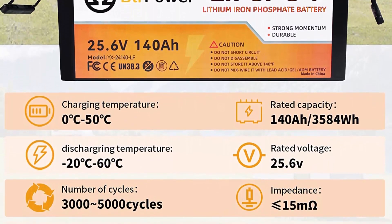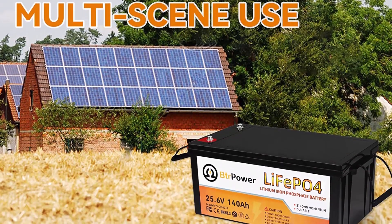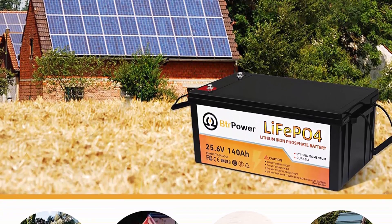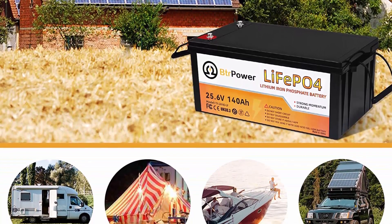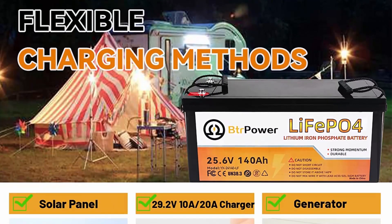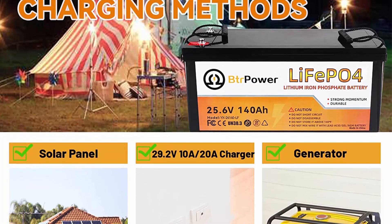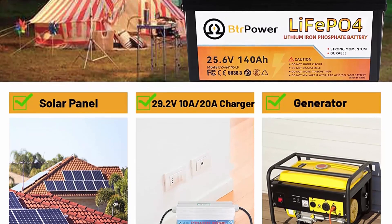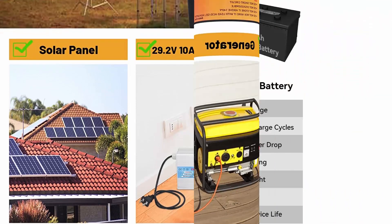Easy to connect — BTR Power 24V LiFePO4 battery can be connected in series and in parallel for higher voltage and more capacity. Maximum connection in series is up to two identical batteries for up to 48V. Connection in parallel supports multiple batteries, with no more than 4 units suggested. Lighter but more powerful — BTR Power 24V LiFePO4 battery has a compact size design, making it one-third the weight of the lead-acid battery at the same capacity, much more convenient to move and place.